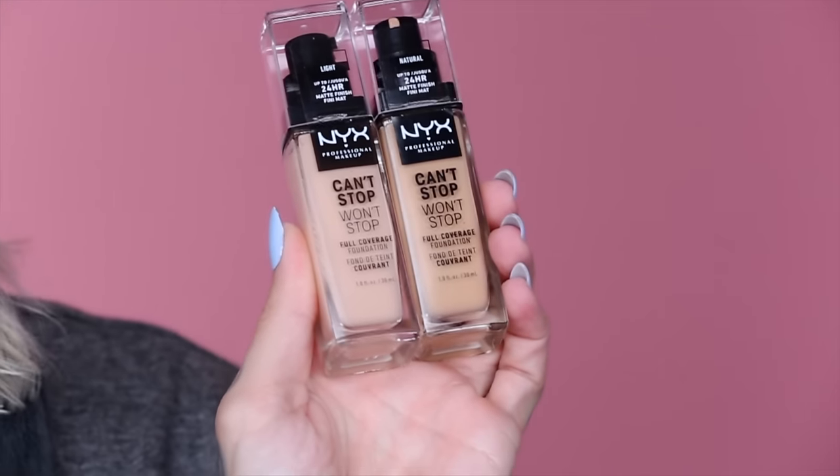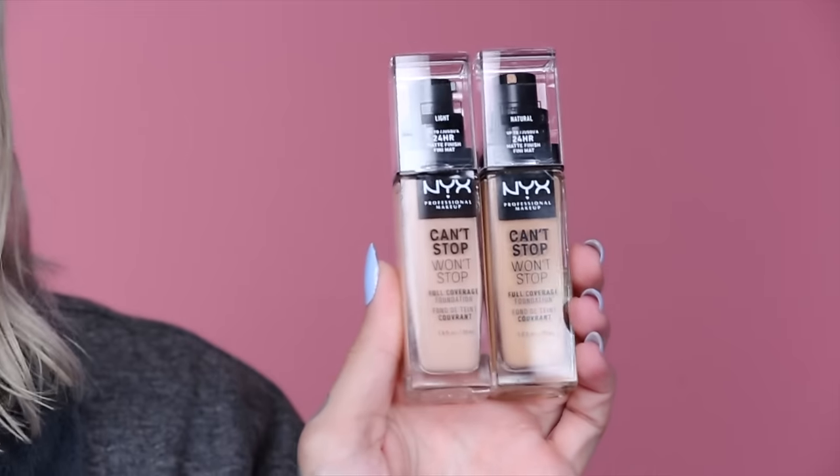I've been getting so many requests to test out the brand new NYX Can't Stop Won't Stop full coverage foundation. This dropped a few months ago, I got the PR kit, and it's been sitting here — I've been to about 10 countries and 20 states later — I'm finally home to sit my ass down.